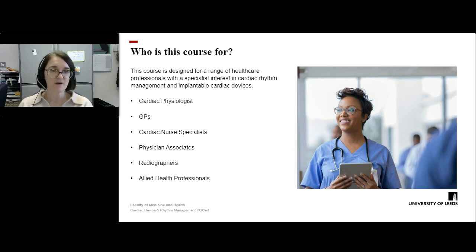The course is designed for a range of healthcare professionals with an interest in cardiac rhythm and device management. We welcome applications from cardiac physiologists — recent graduates or those with significant expertise and experience. Undergraduate PTP trainees and apprentice degree students can come and develop their skills, as can experienced cardiac physiologists looking to expand their knowledge. We also recognize and welcome GPs, cardiac nurse specialists, physician associates, radiographers, and other allied health professionals.